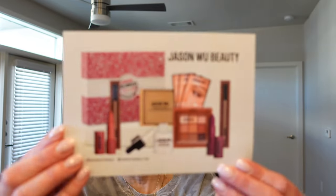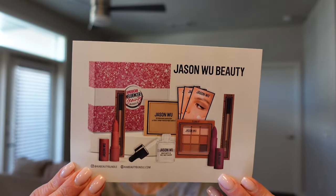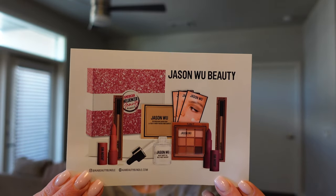In February, the brand featured is Jason Wu Beauty. I don't know much about this brand at all because I've never used it, I've never seen it. If you guys have ever used this brand, please comment down below and let me know what you think. I'm actually excited that I don't know anything about it because it's something new and different.